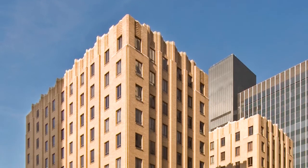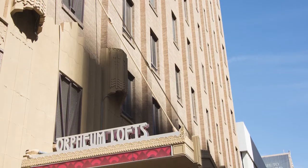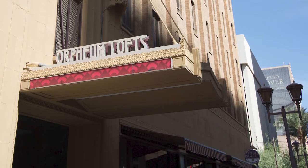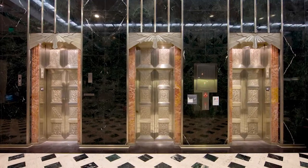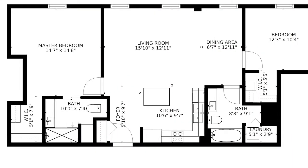Come and view the Orpheum Lofts at 114 West Adams Street, Unit 1009 in the heart of downtown Phoenix. The iconic Orpheum Lofts, originally the Title and Trust Building, is an 11-story high-rise building designed in Art Deco style by local architects Lesher and Mahoney.